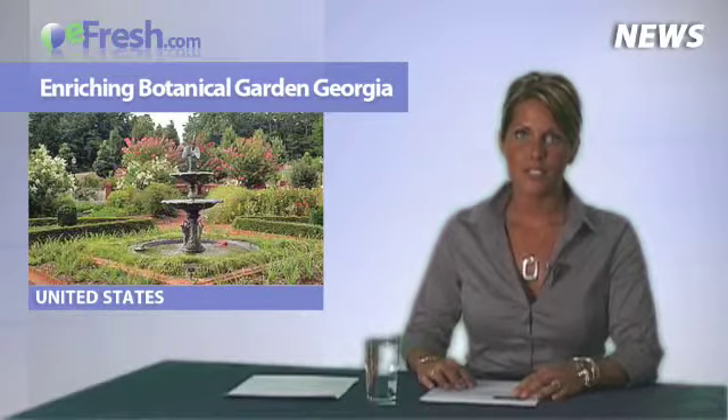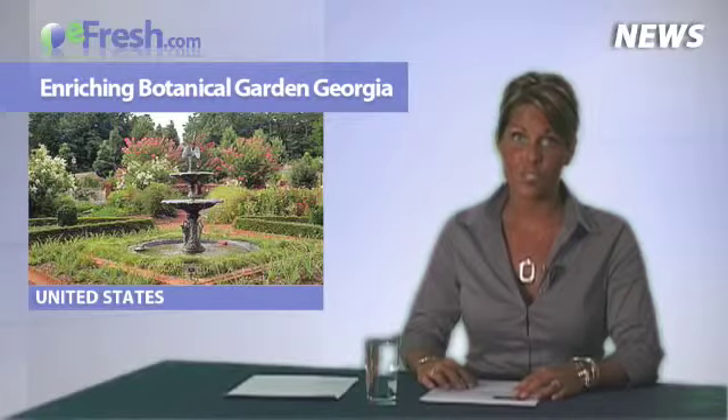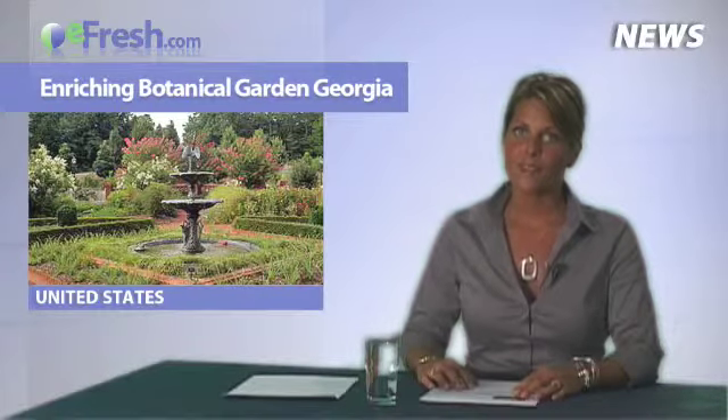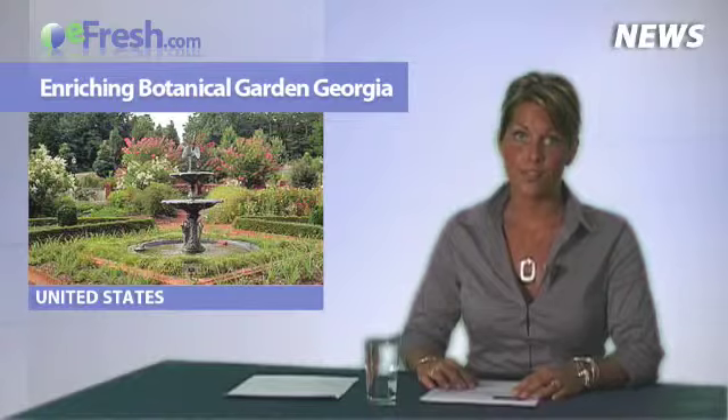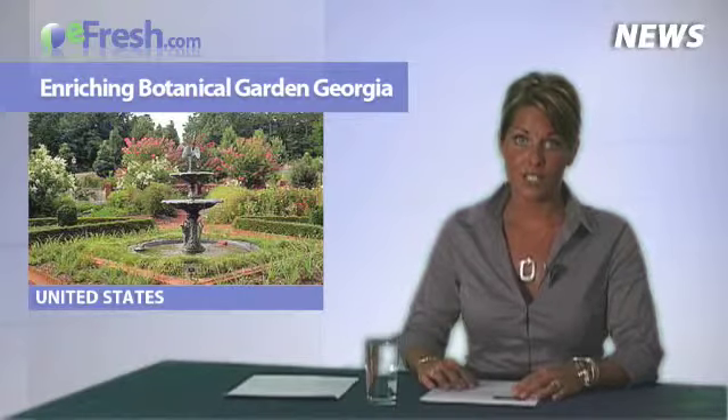Construction has begun on the State Botanical Garden of Georgia's new $2.5 million horticulture complex, a facility that will support the 313-acre public garden. Shirley Berry, interim director, said that this behind-the-scenes facility is essential to the collections and displays throughout the garden. Moving these facilities to this new location is another step in enriching the visitors' experience and safety in the garden. Construction of the horticulture complex is scheduled to be completed in July 2010. The State Botanical Garden of Georgia is a public educational facility operated under the auspices of the University of Georgia.